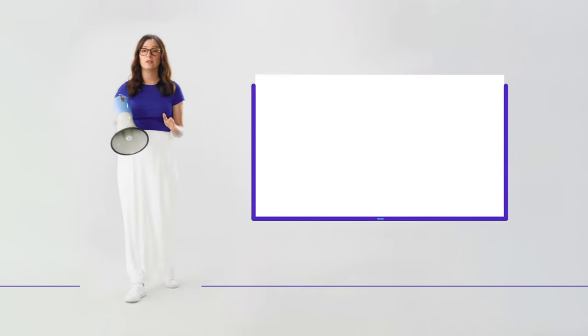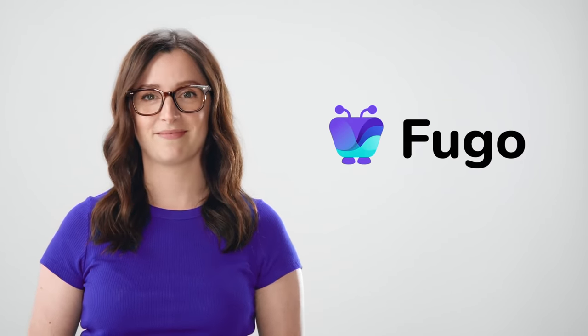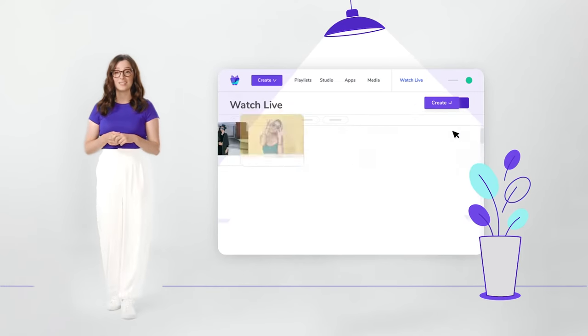There's gonna be a point where you need digital signage to get your message heard — or, better yet, seen. And when you do, there's Fugo, where you can manage all your screens and content in one place.